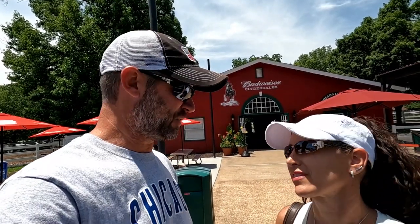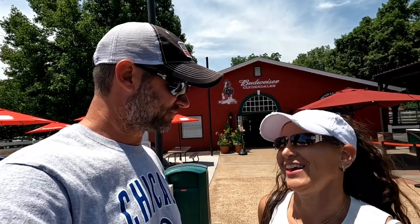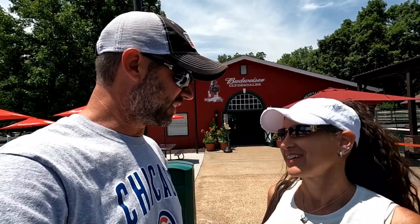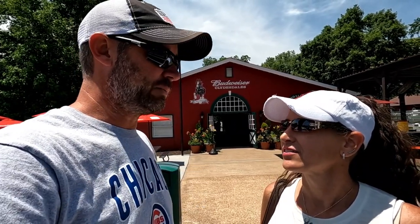Next stop on the St. Louis tour — Grant's Farm! Yes, this is where the Budweiser Clydesdales live. There's a bunch of other stuff to do out here too. It seems like it's going to be a fun day — it's a great day for it.